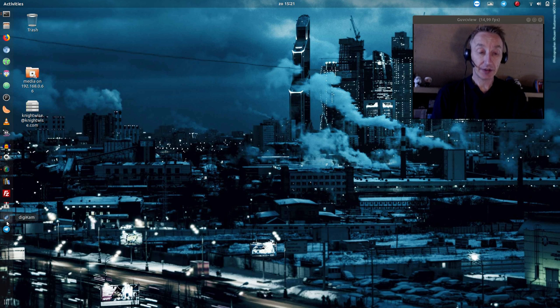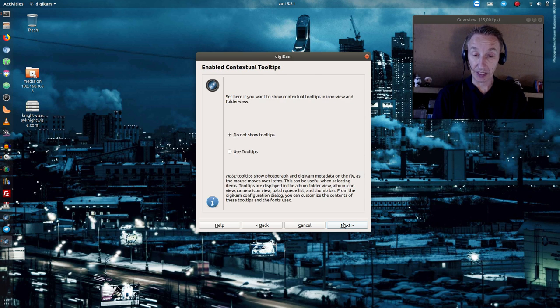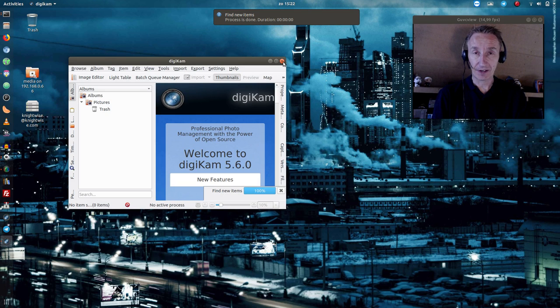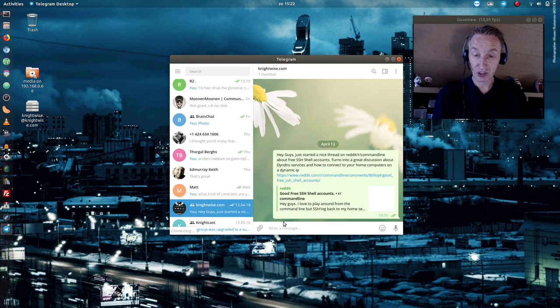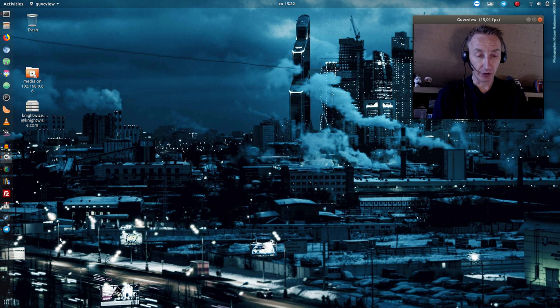If I want to edit pictures taken with my camera, I use Digikam, which is quite an advanced photo editor. There is also GIMP, but I've found GIMP to be a little bit above what I need, so Digikam is what I use on a regular basis. For chat, I have Telegram — there's the Nightwise.com chat room on Telegram where you can hang out and talk to the fans. I'm also going to install the Signal desktop client.